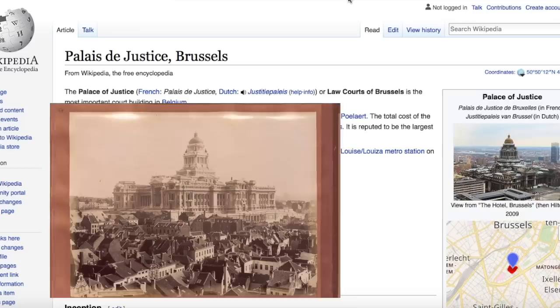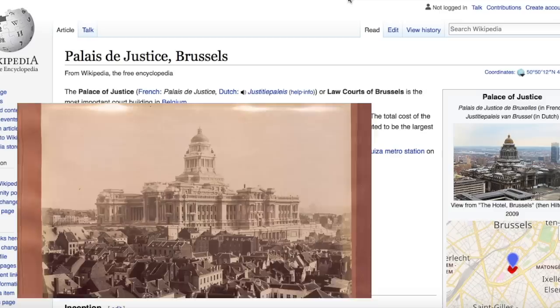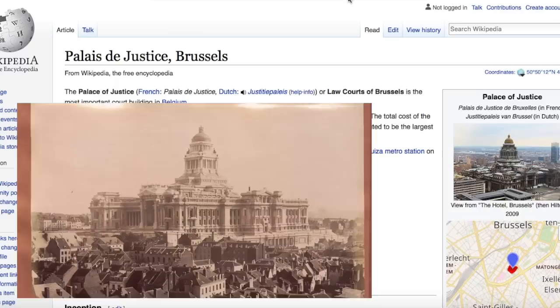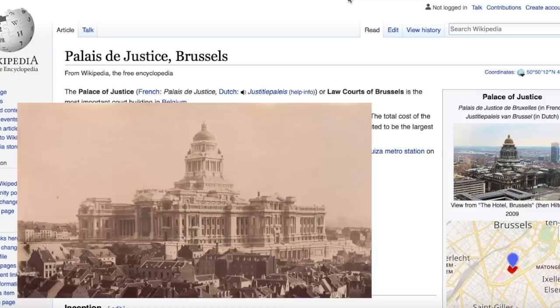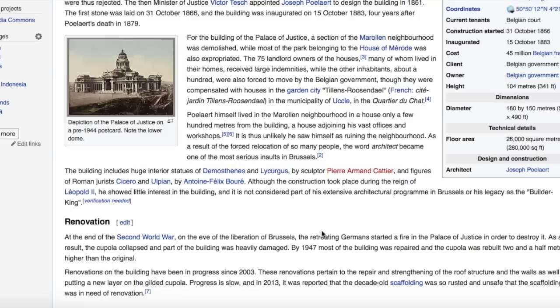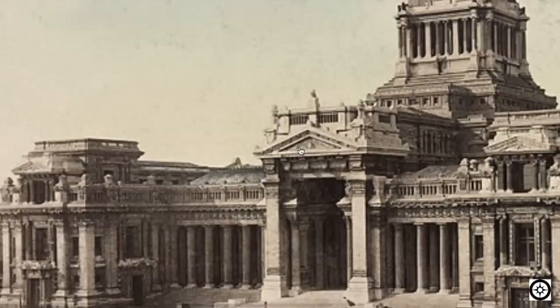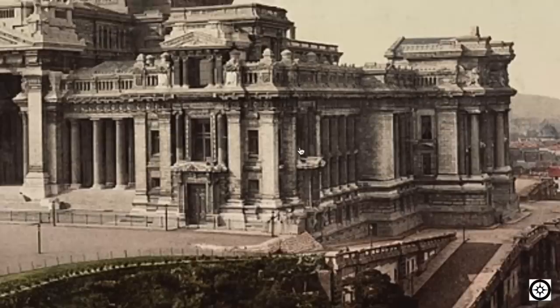The Palace of Justice was built between 1866 and 1883. The total cost of construction, land, and furnishings was somewhere in the region of 45 million francs. It is reputed to be the largest building constructed in the 19th century and is a notable landmark of Brussels. And here it is in a 1944 postcard — this thing is just a monster, complete excess in every way.